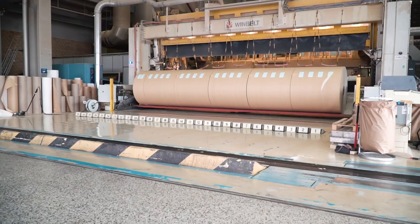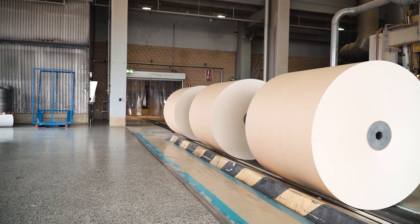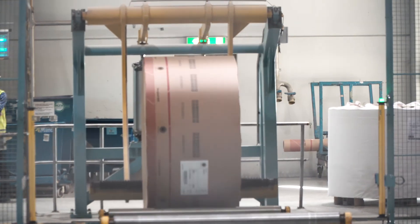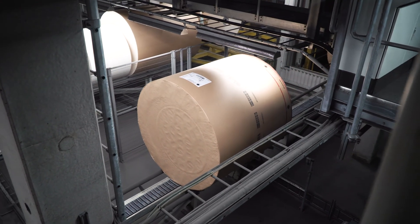The large reels are cut into smaller reels in the winder, according to customer requirements. They are then packaged with barcodes for identification, and the paperboard is transported by rail, road and sea to customers all around the world.